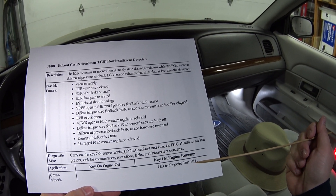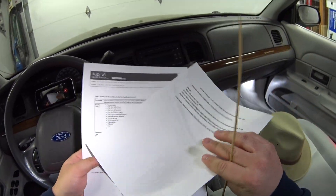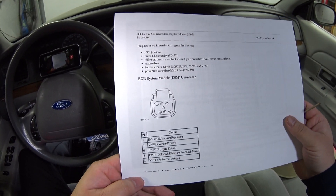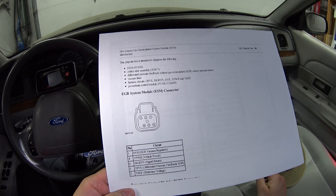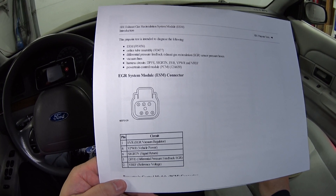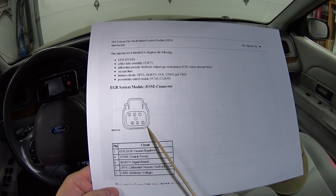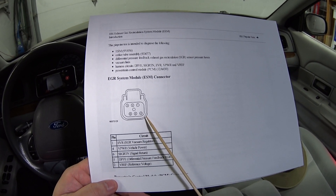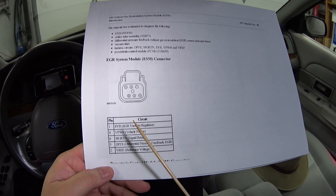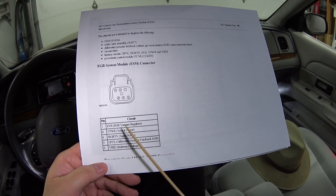Now we go to pinpoint testing HH. This means for all the things you need to check — whether the ground is shorted, the power is shorted, or even checking resistance — you've got to check pins. You've got a diagram of the electrical connector on the back of the EGR, and it identifies pins 1, 2, 3, 4, 5, and 6, with a key telling you which is which so you know which one to measure.